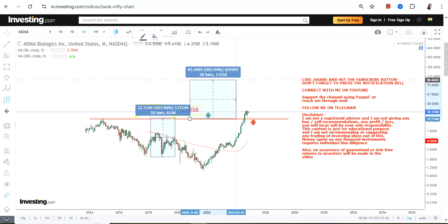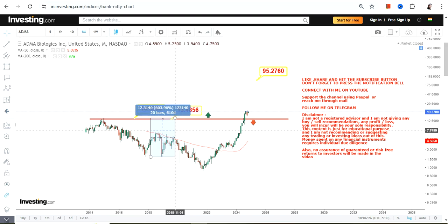This move may push the stock somewhere between $90 and $100. Let me show it to you — that will be the next big range which has now become active. But in the long term, the problem with biologics, pharma stocks, or therapeutics is that these are highly sensitive stocks.